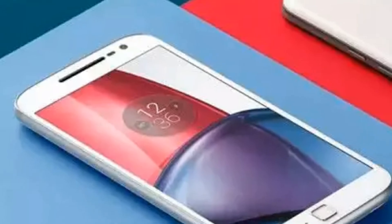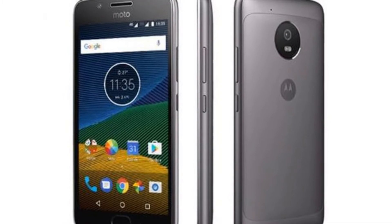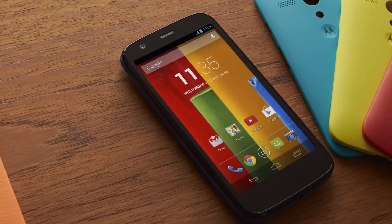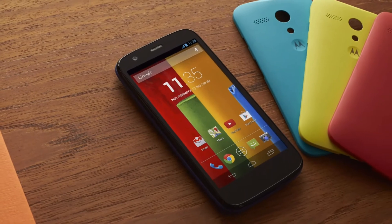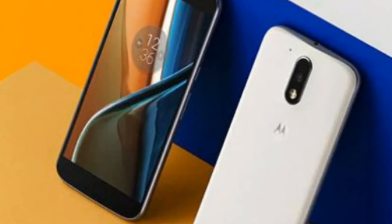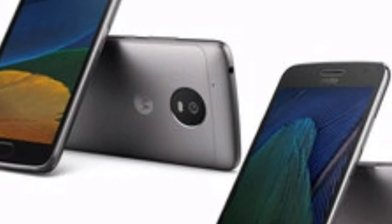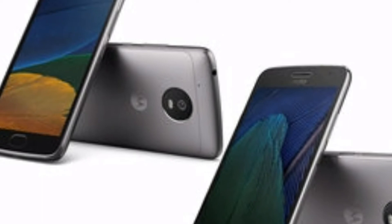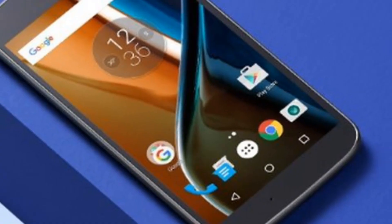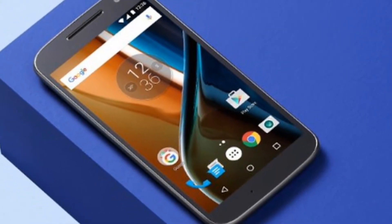We already know all the specifications of the Moto G5 as it was first showcased at Mobile World Congress 2017 back in February. The Moto G5 will sport a 5-inch Full HD screen and will have a Qualcomm Snapdragon 430 chipset under the hood. It will be an octa-core processor clocked at 1.4 GHz, coupled with either 2GB or 3GB RAM and 16GB or 32GB of onboard storage. The phone will also come with a dedicated microSD card slot supporting up to 128GB of storage expansion.